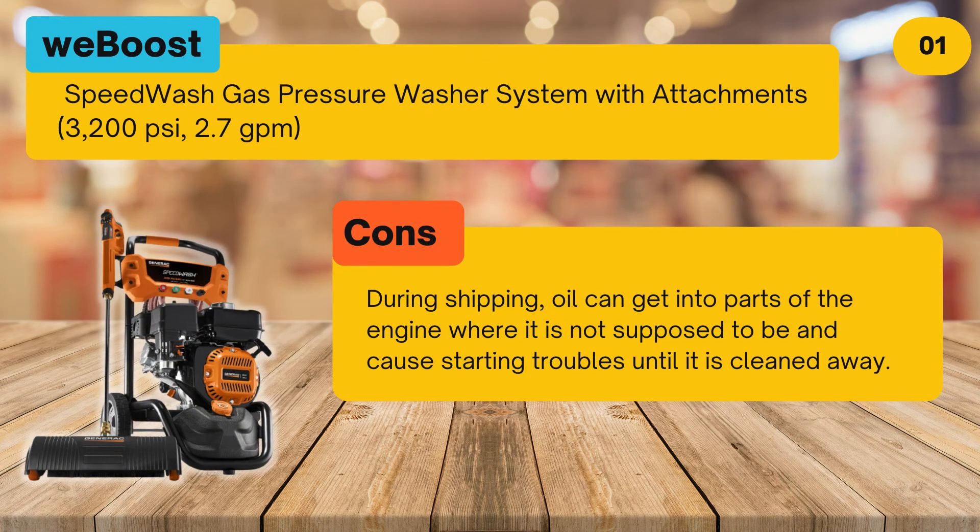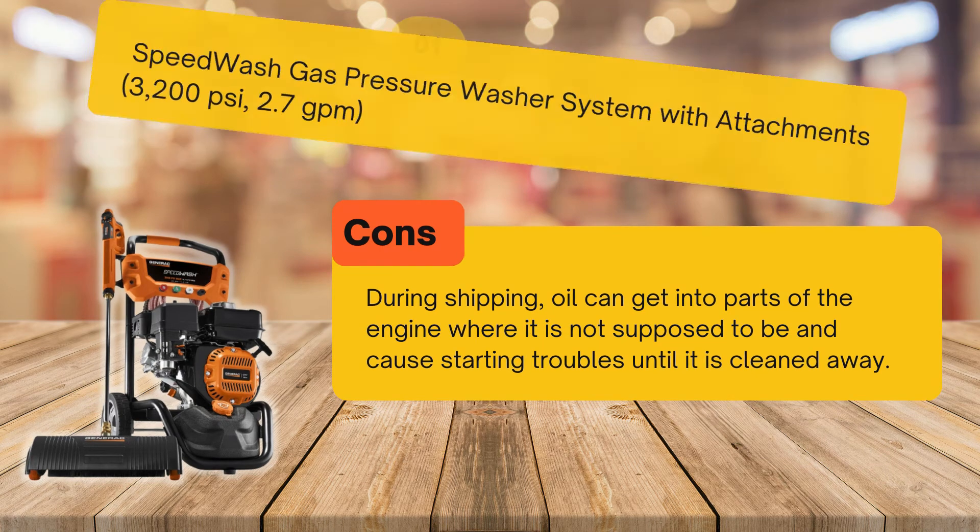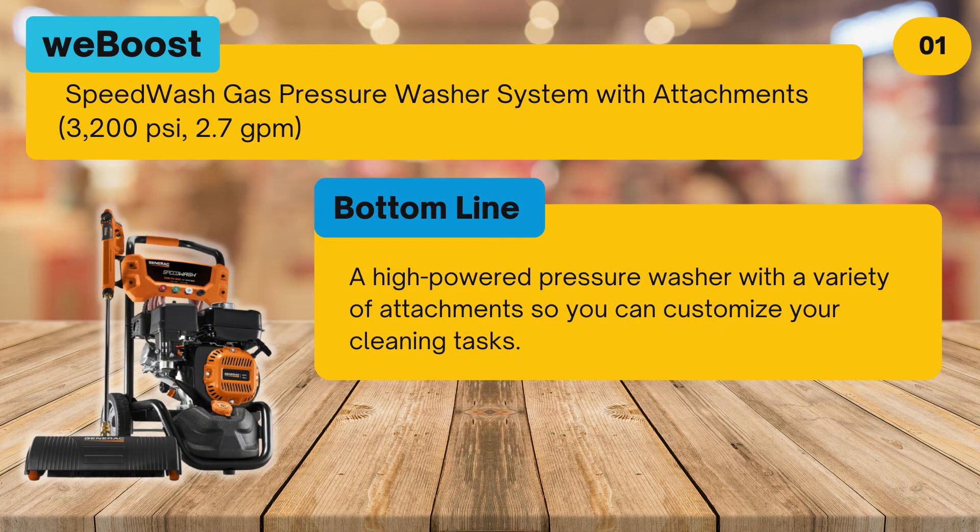Cons: during shipping, oil can get into parts of the engine where it is not supposed to be and cause starting troubles until it is cleaned away. Bottom line: a high powered pressure washer with a variety of attachments so you can customize your cleaning tasks.